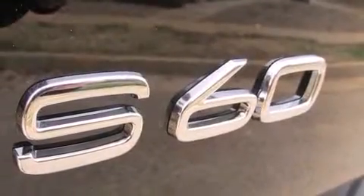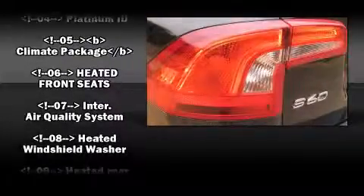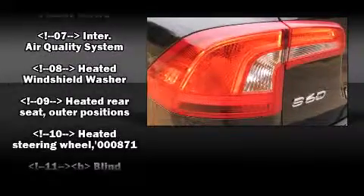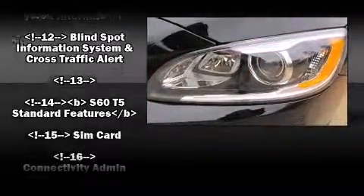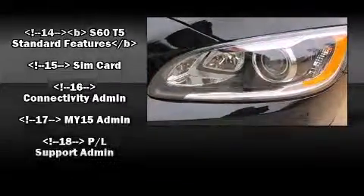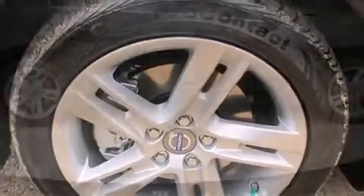Volvo ensures the safety and security of its passengers with equipment such as head curtain airbags, a panic alarm, and four-wheel disc brakes with ABS. Adaptive Cruise Control maintains a preset distance behind the car ahead of you, simplifying highway driving and enhancing safety.